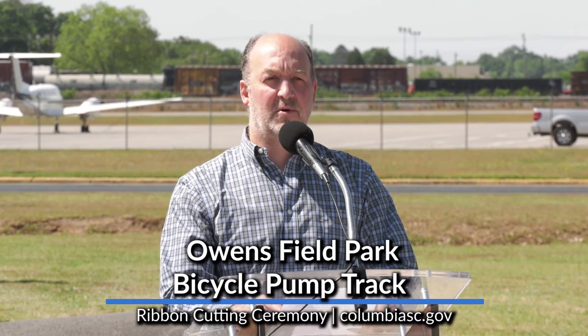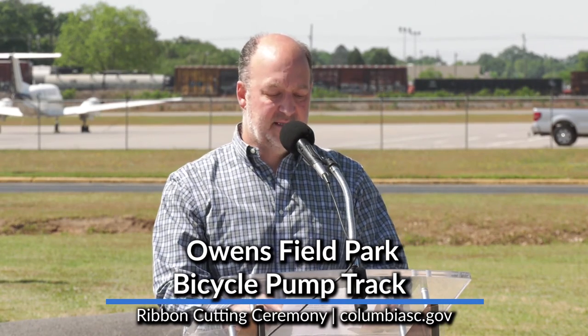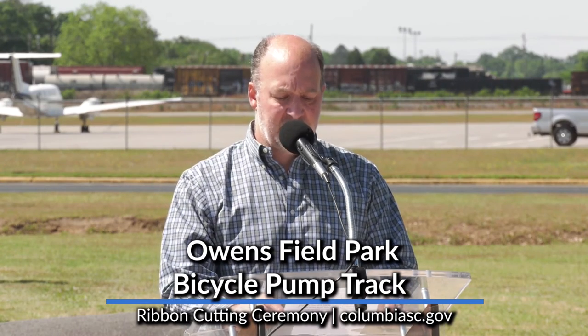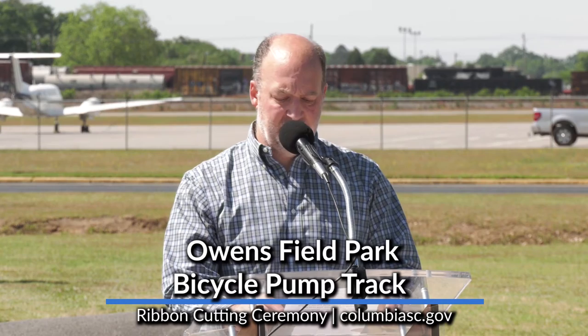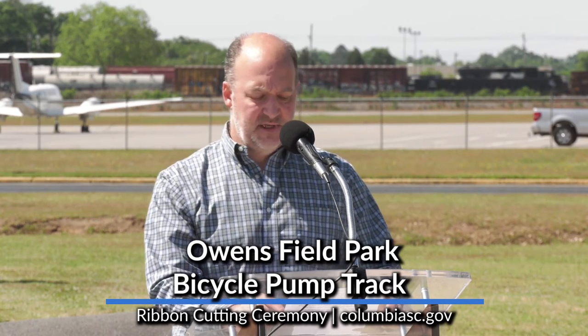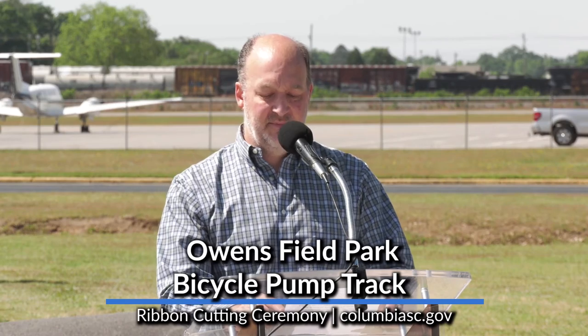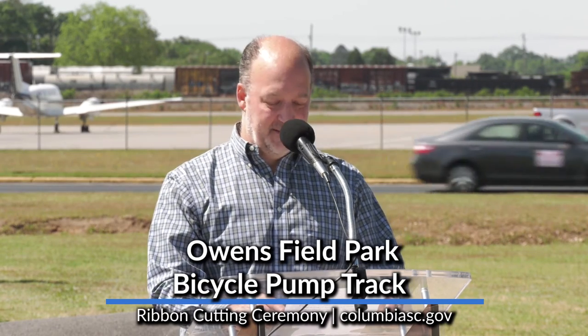Thank you so much for your hard work on this project. The pump track has quickly become one of the main highlights of the park. It's amazing to see all the people using the pump track — young and old, bikes, skateboards, scooters, roller skates, runners. We had envisioned it for bikes, but if you build it, they will come. The track really has been a great use of funds that's reached a wide spectrum of our community and all over the Midlands. We've seen people from Lexington, Irmo, and Lake Carolina come to the park just to use the pump track. We hope the City of Columbia can build more pump tracks to fill that demand around the city.